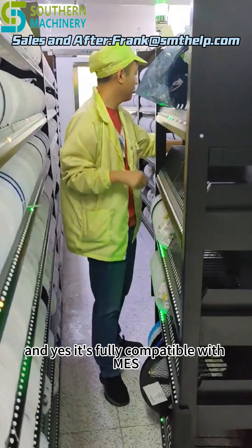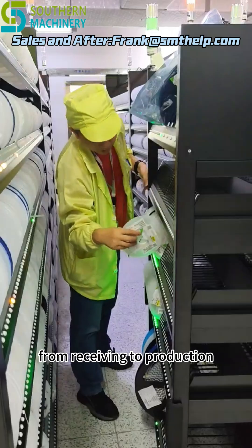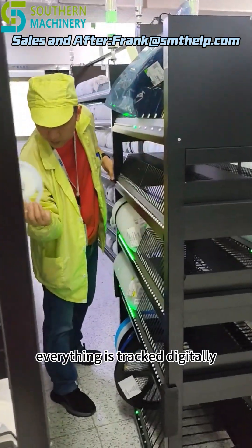It's fully compatible with MES, ERP, and WMS systems. From receiving to production, everything is tracked digitally.